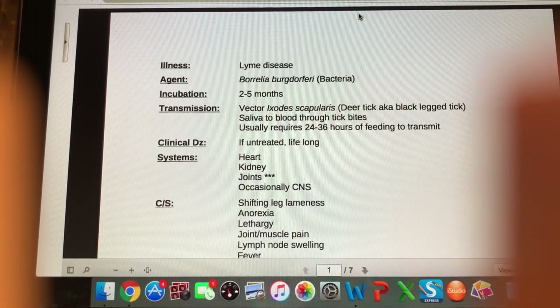Lyme disease is caused by a bacteria called Borrelia burgdorferi. This is a spirochete type of bacteria, so it has that squiggly spiral shape, and it is transmitted from deer ticks. The vector is Ixodes scapularis, which is the deer tick, also known as the black-legged tick.